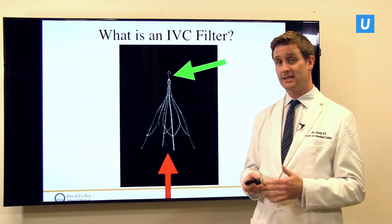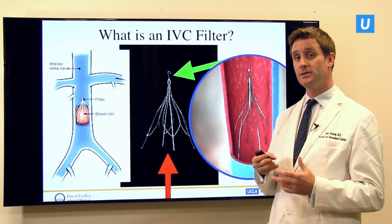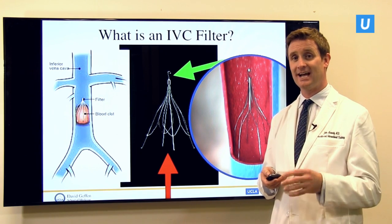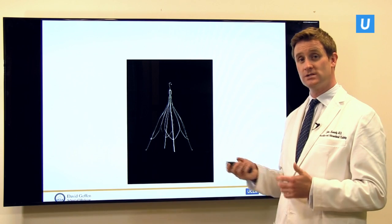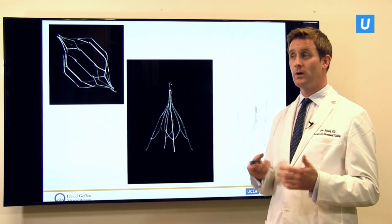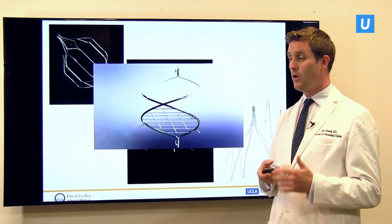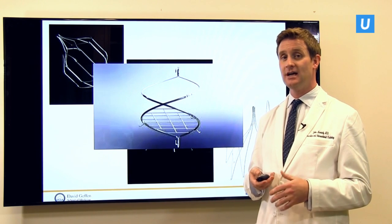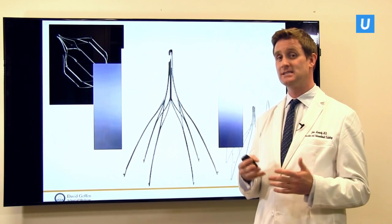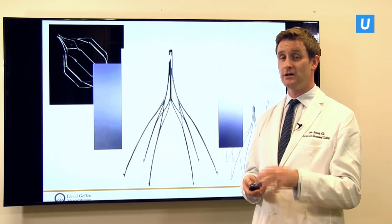Most IVC filters look like this, but there are different designs made by different companies. Some look more like a cage, others have a Starship Galactica sort of appearance that blocks clot on multiple levels, or more like a tennis racket with a web to catch the clot. They all have different designs, but the basics are the same: you want something that attaches to the blood vessel wall so it doesn't move, but catches any clot that comes through the middle of that vessel.